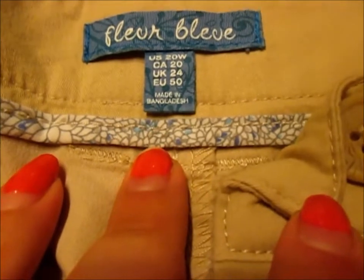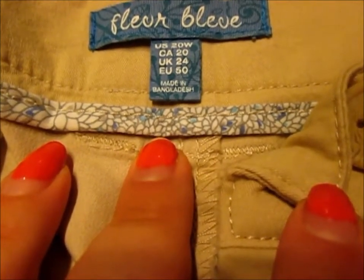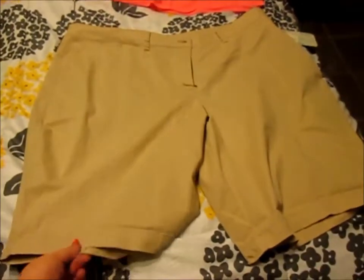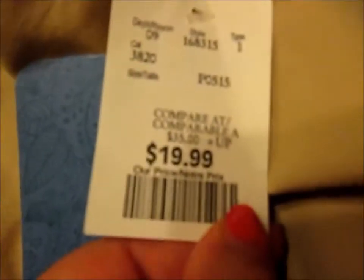So now I know what the sizes are in other countries. These are Canada 20, UK 24, and Europe 50. They are made in Bangladesh. I'm actually going to return them because I bought them too big — I need a 16 or an 18. They're way too big, but you get the gist. They were $19.99 at Winners. Here's the price tag — compare up to $35 and up. Good price, but way too big.